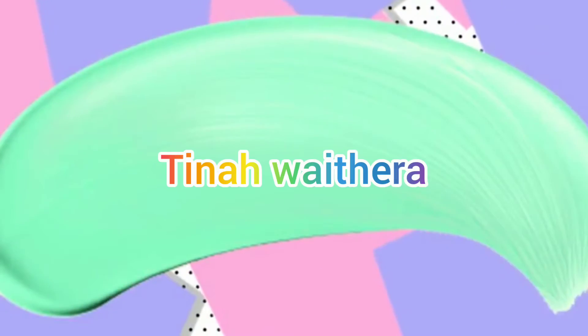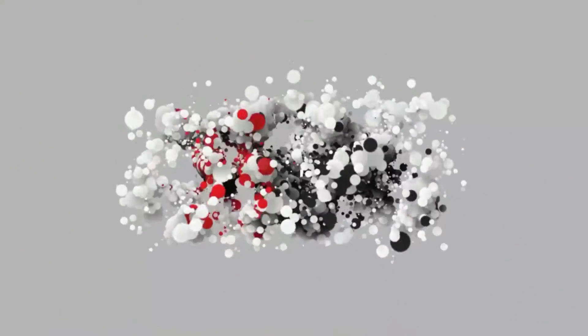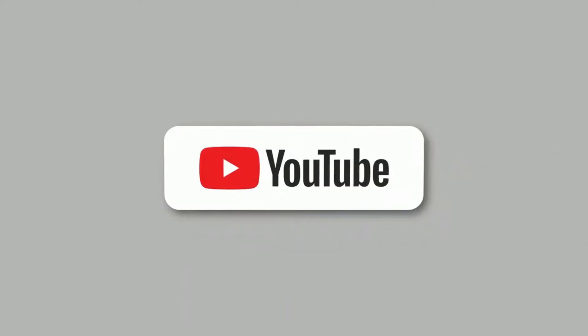If you're wondering what skin type you are and how you can tell, this is your place. Hello loves, I really hope you're well. There are five skin types: oily, dry, combination, sensitive, and normal.